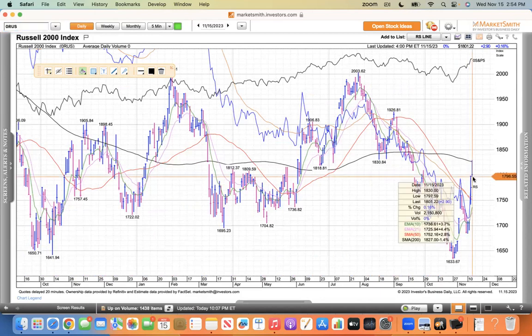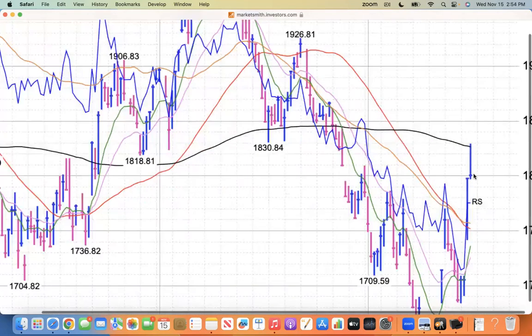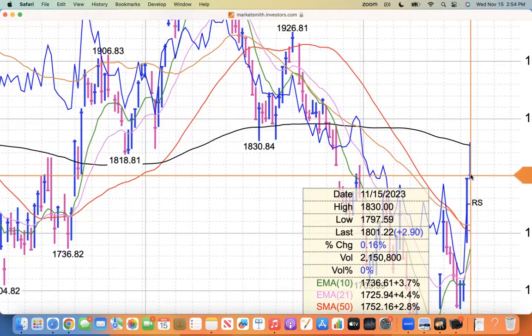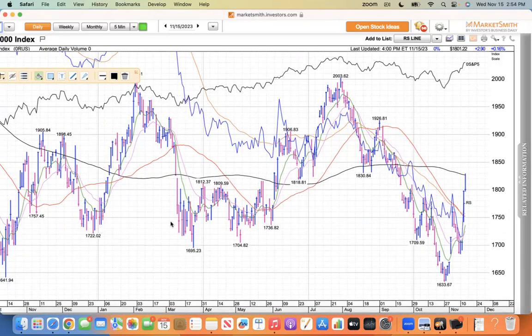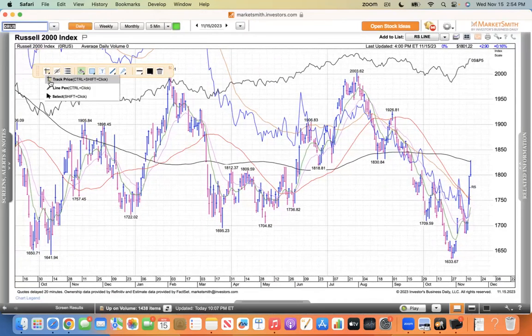You can see the Russell today traded up to its 200 and got rejected there. You can see how it closed near the lows of the session, but a nice move off the bottom. This reverse head and shoulders pattern here seems to be playing out. A lot of these stocks in the Russell are beaten up and people are buying them.